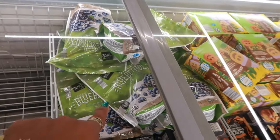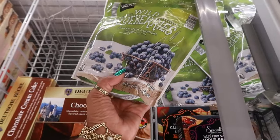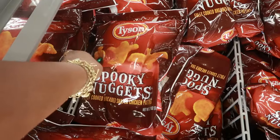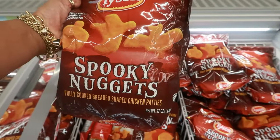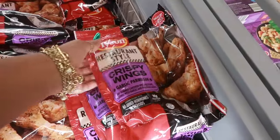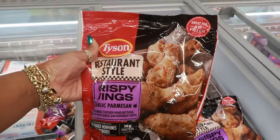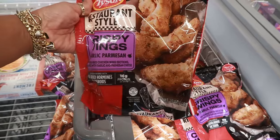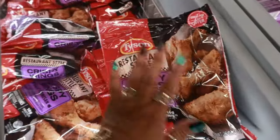Wild blueberries back there, $4.99 — 24 ounces. $5.99 for the spooky nuggets — always fun for the babies, 27 ounces. Restaurant style crispy wings in garlic parmesan — that sounds so good right now. Great for air fryers, $7.49, no added hormones or steroids. Garlic parmesan — that sounds good.